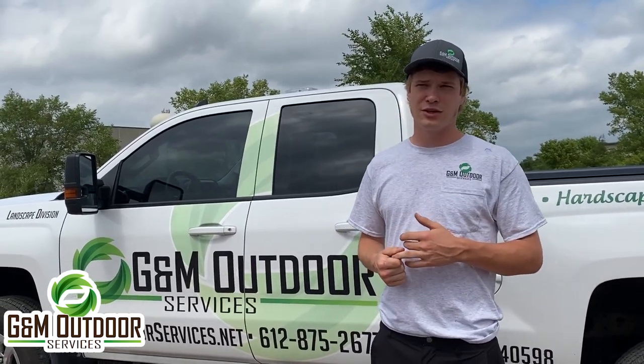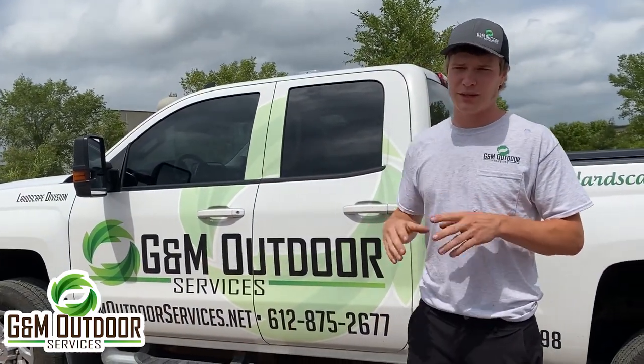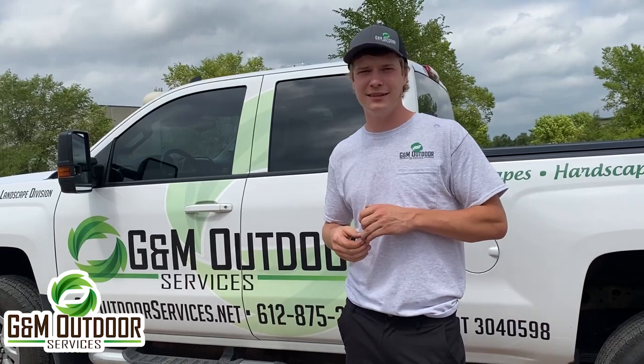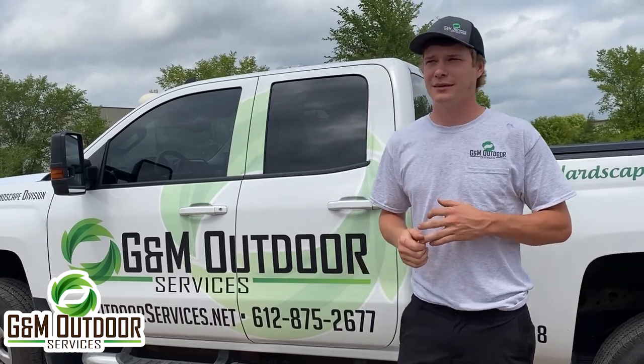My role in snow removal is — I do have a plow on my truck, but I don't do a lot of plowing myself. I basically help get all the guys lined up, make sure everyone's got the equipment and tools they need, make sure everyone's got boots and gloves and everything. Then I bounce around and check on all the sites and tidy up anything that needs it anywhere.